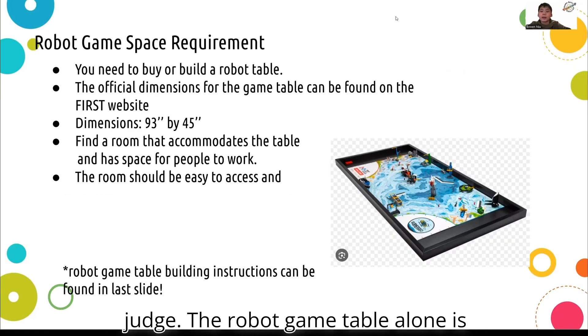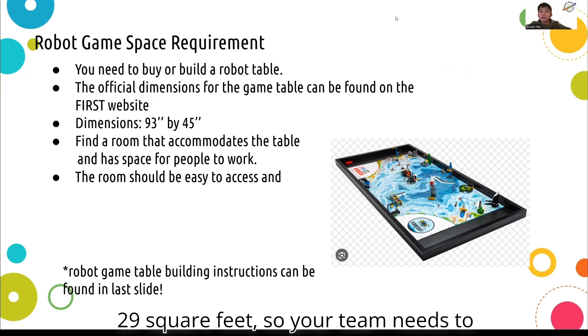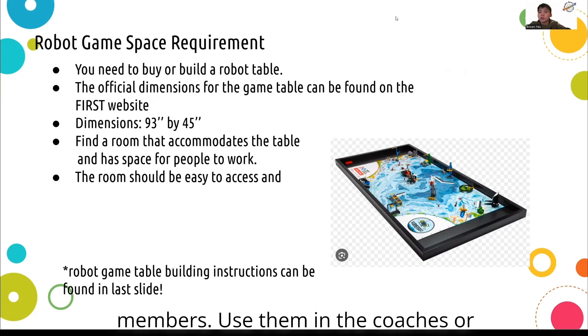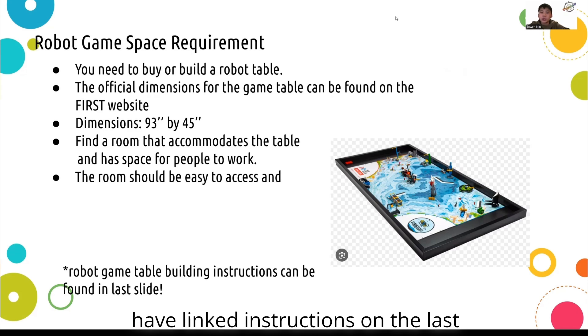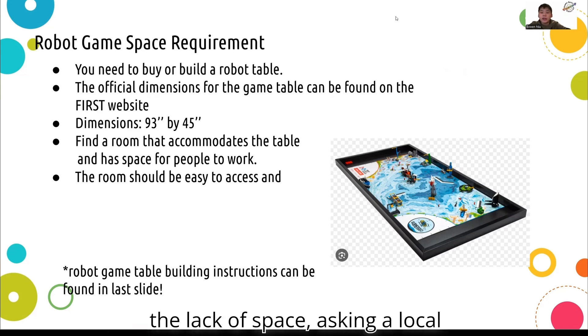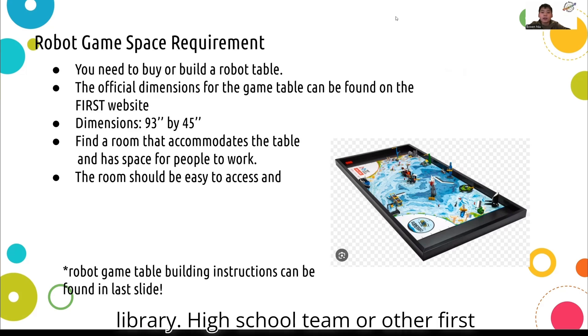The robot game table alone is 29 square feet, so your team needs to find a large open space that can accommodate the table and all the team members. Use room in the coach's or member's home. The team must also build or buy a table — we have linked instructions on the last slide. If your team can't host because of a lack of space, asking a local library, high school team, or other FIRST teams is a good option.